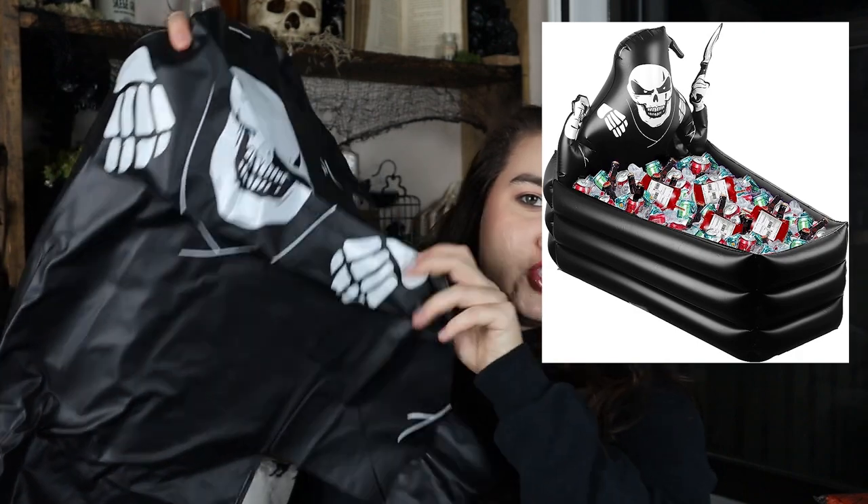I've got food and party supplies of all different kinds, so let's get into it. The first thing I got is absolutely ridiculous and I am fully aware of that. I got a giant blow-up grim reaper cooler. It's literally a grim reaper with a knife and a scary hand, and it blows up kind of like a kiddie pool.